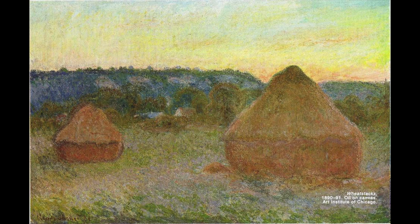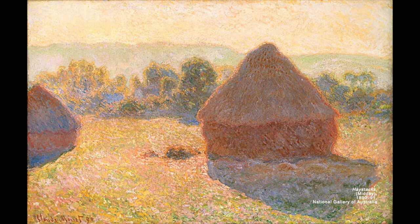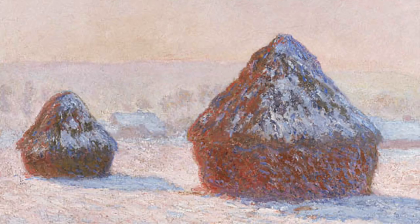Starting in 1890 to 1891, Monet created 25 to 30 paintings of haystacks in a field. These stacks were painted during different hours of the day and during different seasons. He would put one painting away as the sunlight changed and work on another piece that depicted the new phase of daylight, continuing to rotate them out as the atmospheric conditions matched the lighting effect for each painting.